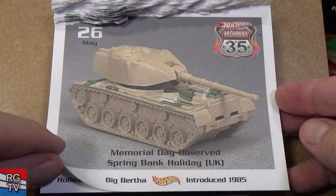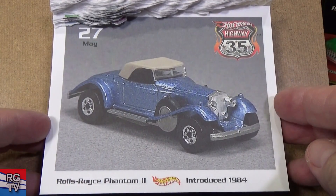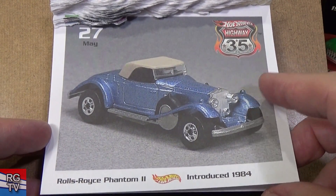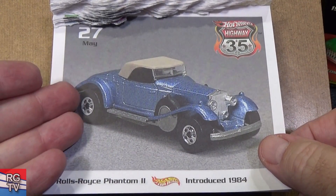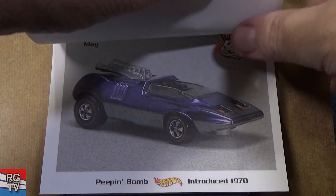Here you have Big Bertha — that one's gone, 1985; they stopped doing this one. Rolls-Royce Phantom 2, introduced in 1984. Yep — Rolls-Royce. Not a whole lot of Rolls-Royce models by Mattel; this might have been the only one, maybe there was a second one.